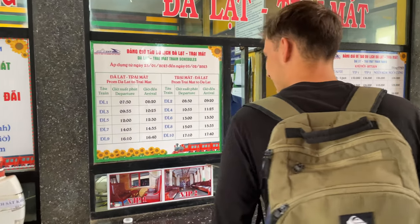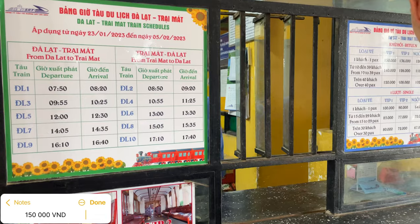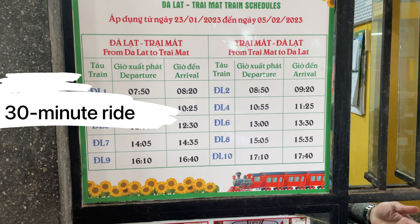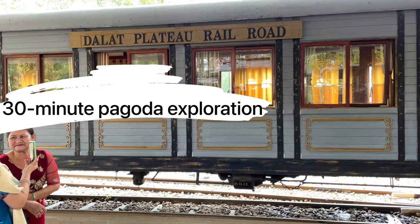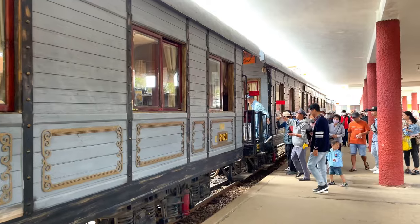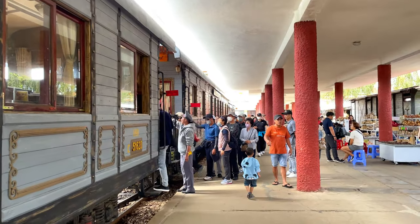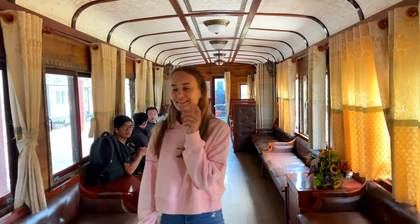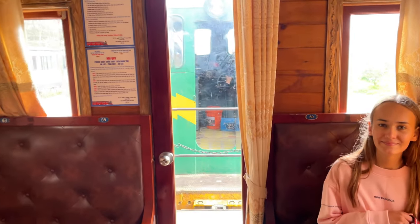The cost of transportation is 150,000 dong for a round trip ticket and the ride lasts for one and a half hours — 30 minutes for the train ride in one direction and 30 minutes for exploring the pagoda. This is indeed very little time, so if you decide to take a train trip I strongly recommend buying a one-way ticket only, and you can easily return at any convenient time by bus or taxi.